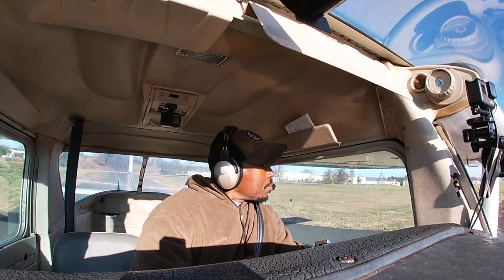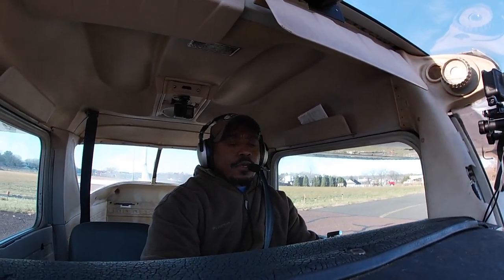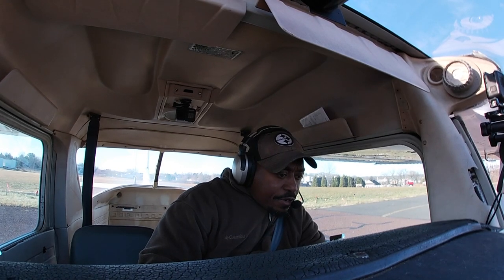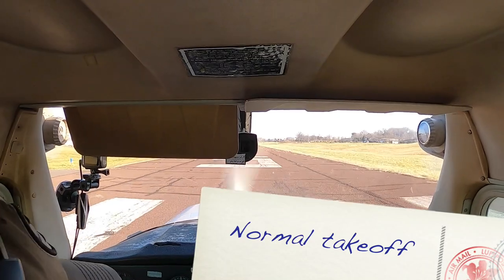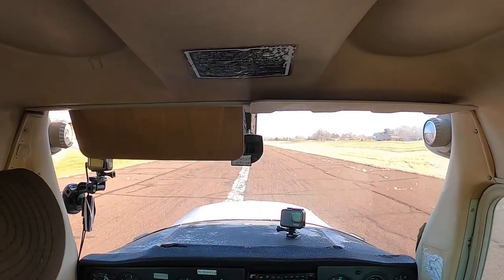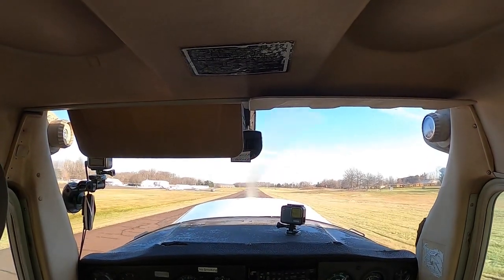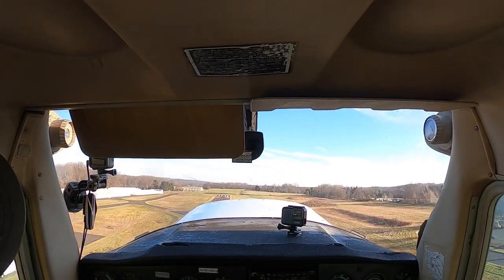There was nothing out of the ordinary. I did nothing different from what I would have done on any other flight. Lined up, I see 05. Heels to the floor, full power. Engine instruments in the green, oil temp, oil pressure, suction — all look good. Airspeed is alive, and rotate. As you can see, normal takeoff. Everything was in order and she's performing beautifully.